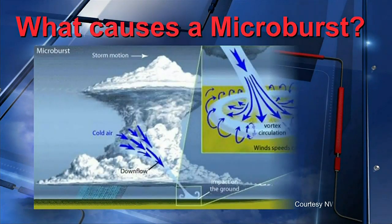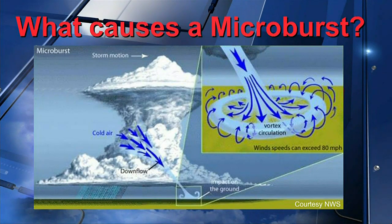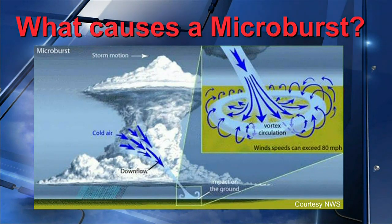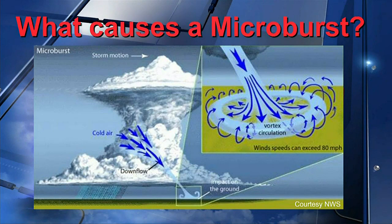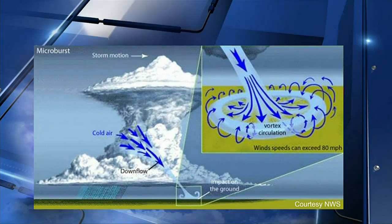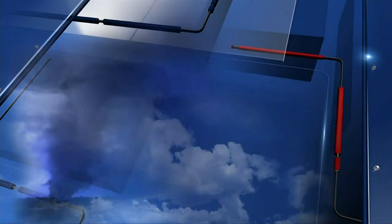So what causes a microburst? It starts with a developing thunderstorm as water droplets and hailstones are suspended within the updraft. The stronger the updraft, the more water and hail is trapped inside the storm. When factors occur that weaken the updraft and it can no longer support the core of suspended precipitation, the water and hailstones are released and plummet towards the ground. As this burst of liquid and ice hits the ground, it spreads out in all directions.